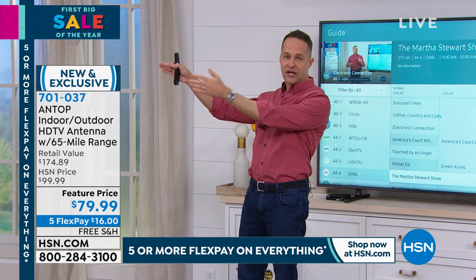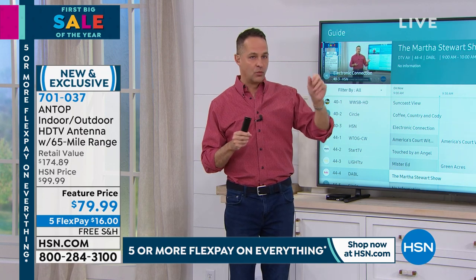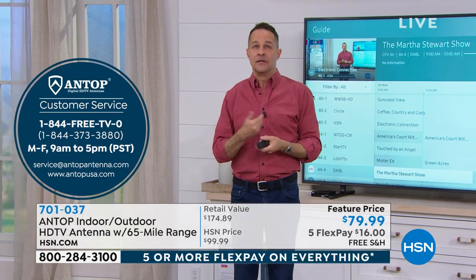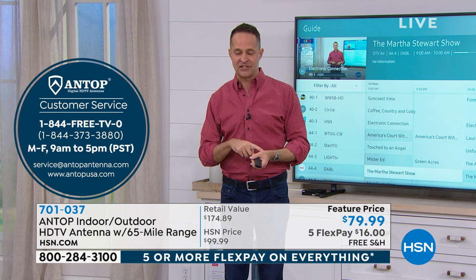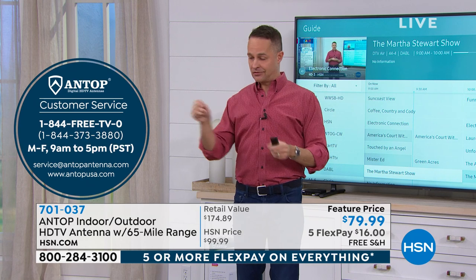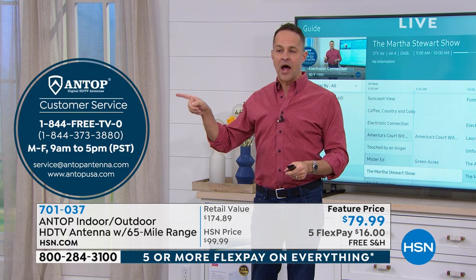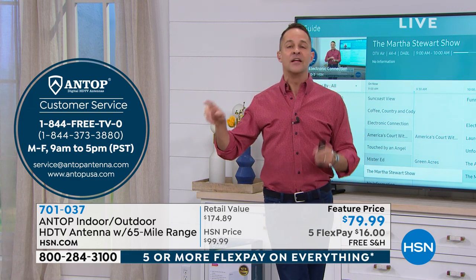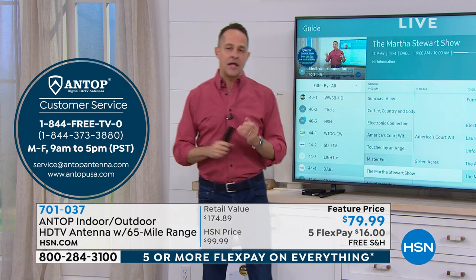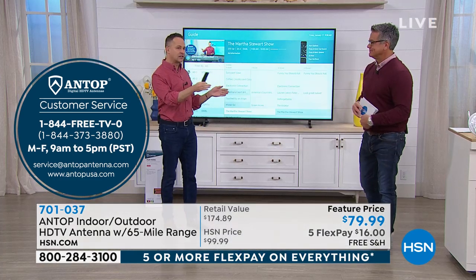We're going to pop up a little circle over here that has Antop support in it. When you get this home, you screw one end into the TV and the other end into the antenna. It is the easiest antenna I've ever sold to set up — the best looking and one of the most powerful. If you don't get every channel you expected, please call 1-844-FREE-TV-ZERO. They can go on their computer, look exactly where you live and say, 'Hey, if you'll just move that 15 feet to the left or turn it 30 degrees to the left' — you won't believe how they can help you.